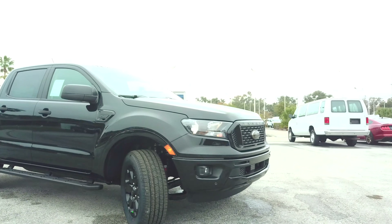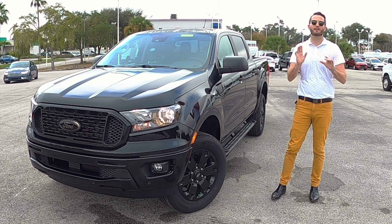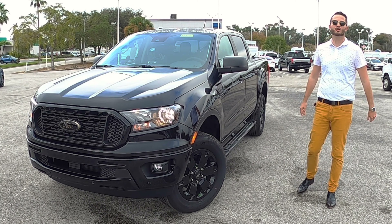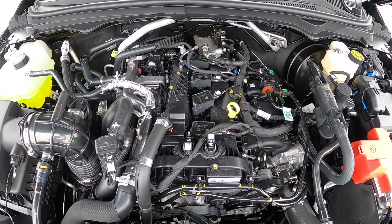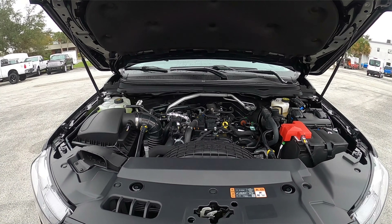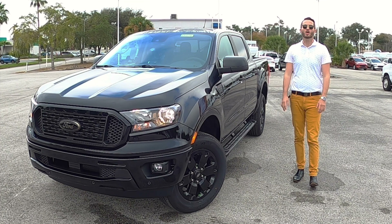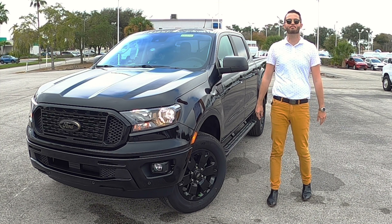What's new for 2021? You got the black appearance package, which we'll go over. You got four new colors, powered by your 2.3-liter EcoBoost turbocharged four-cylinder, 270 horsepower, 310 pound-feet of torque, with a 10-speed automatic transmission, 21 to 26 MPGs.